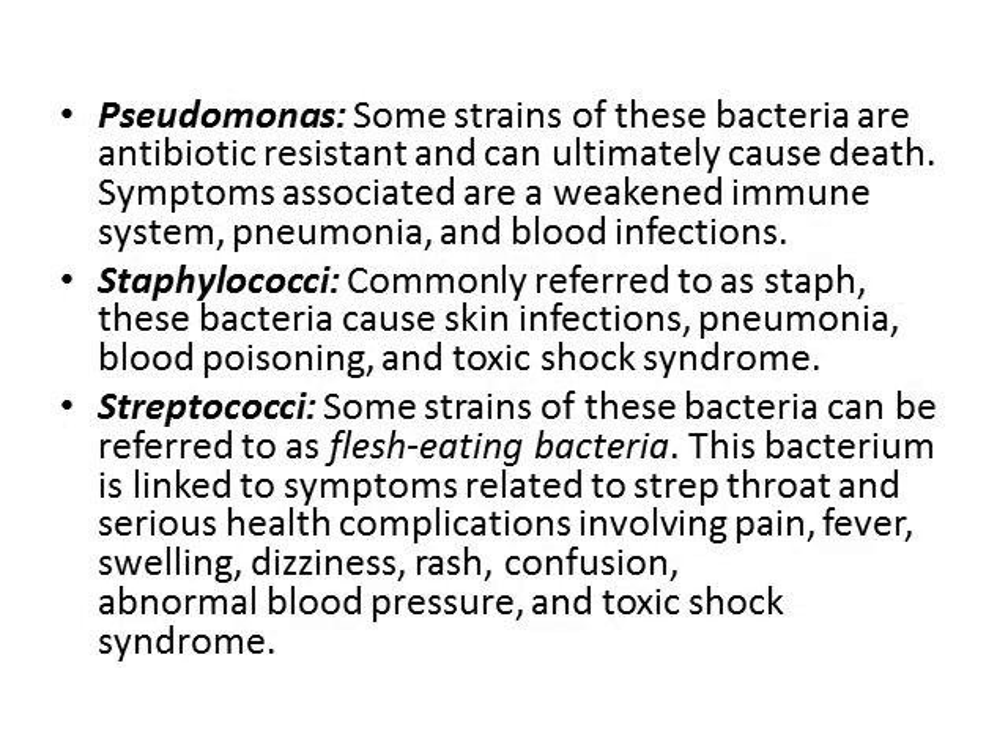Pseudomonas. Some strains of this bacteria are antibiotic resistant and can ultimately cause death. Symptoms associated are a weakened immune system, pneumonia, and blood infections.